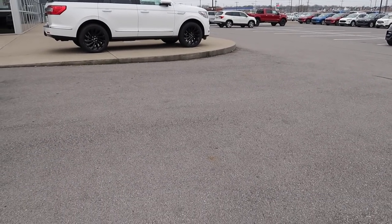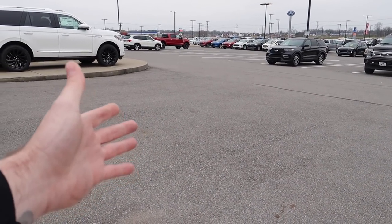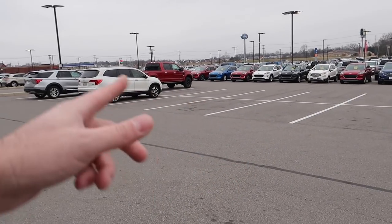There was a Ford Bronco Sport in Iconic Silver sitting right here and now it's gone. Where did the Ford Bronco go? Oh — check it out, what is that? An Edge ST! Sharp. Not a lot of Mustangs out here, but that's fine because we have a Mustang.